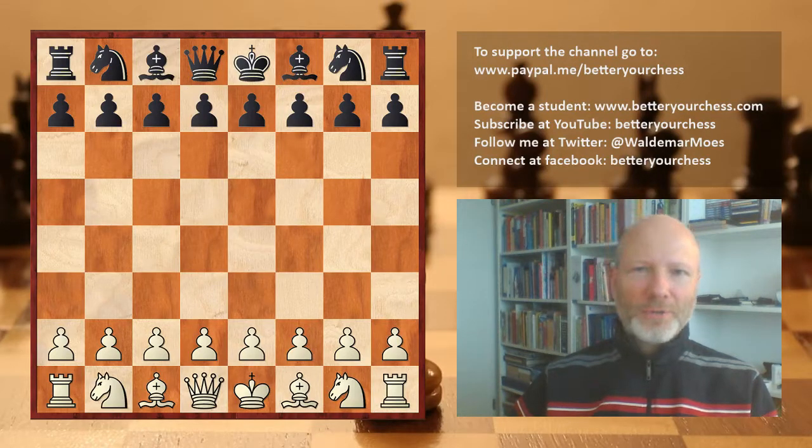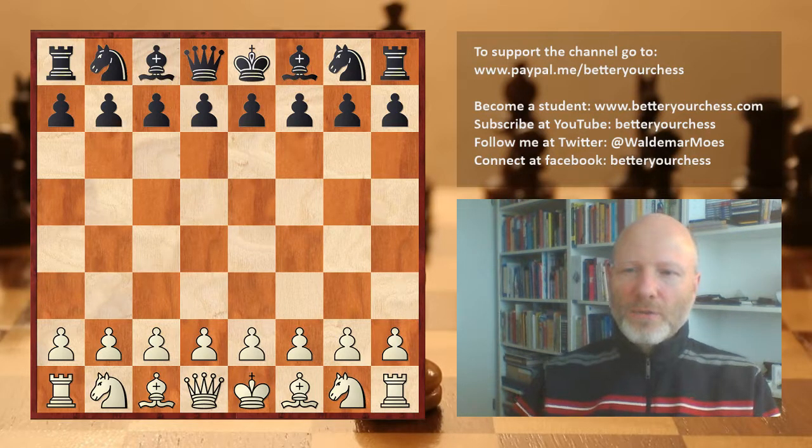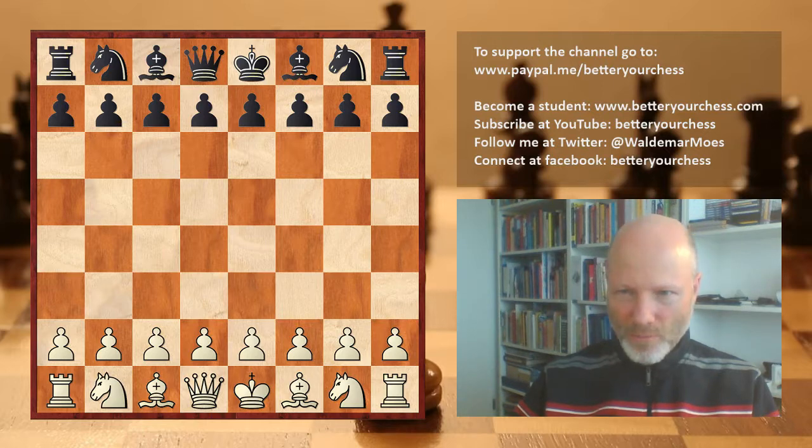Hi all and welcome to this Better Your Chess video. It is time to do another opening trap video, inspired by Natalia Zhukova's win over Tzaki Harari from the recently held Isle of Man tournament, in which Zhukova used a very nasty trap. I have decided to take a look at that game and investigate the opening trap a bit more.